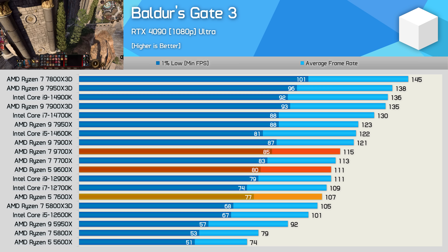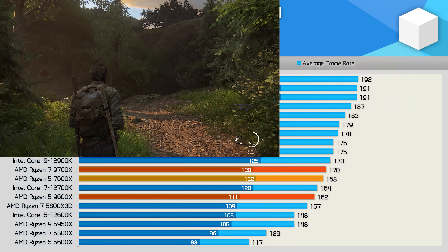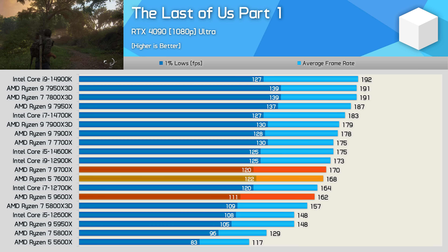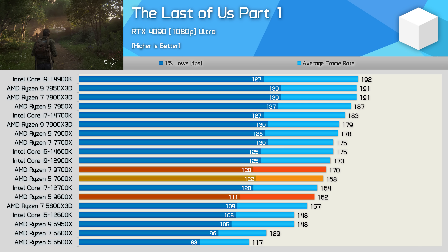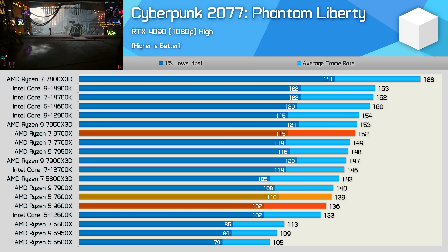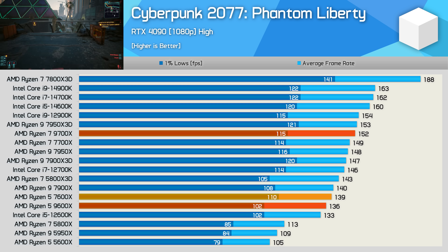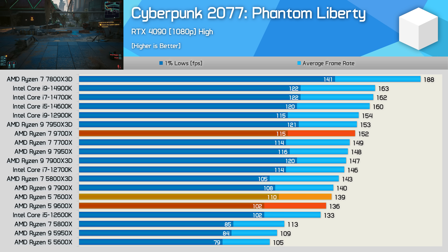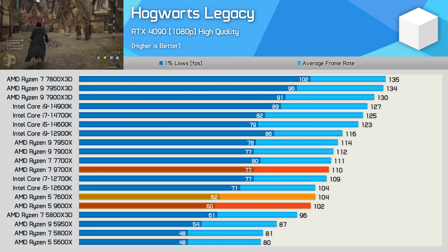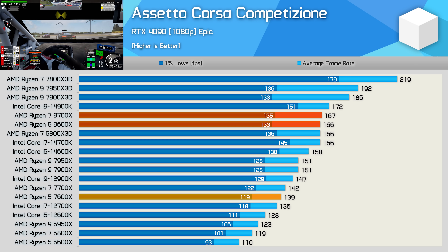In Baldur's Gate 3, there's just a 4% gaming improvement. In The Last of Us Part One, we're actually seeing a 4% performance regression — the 9600X drops from 168 fps with the 7600X to just 162 fps. In Cyberpunk 2077, the 9600X trails by a 2% margin, and the 1% lows are 7% weaker than the 7600X. In Hogwarts Legacy, the 9600X is also slower — down 2 fps, a 2% reduction. Really bad gaming results so far.